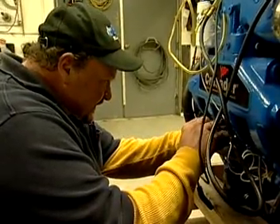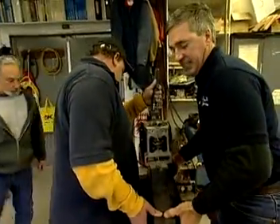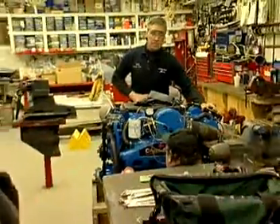Motorboat mechanic trainees need a high school diploma or GED, but it's preferred that they complete a formal training program at a college or trade school. Employers may provide additional training with senior mechanics in the shop.